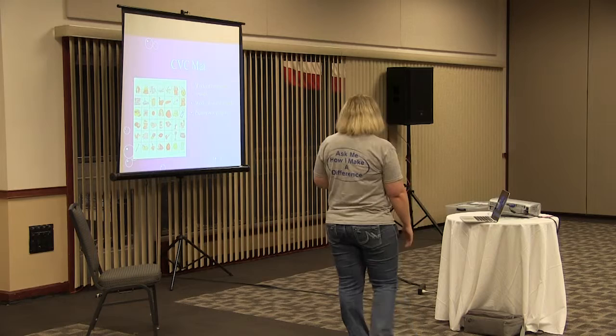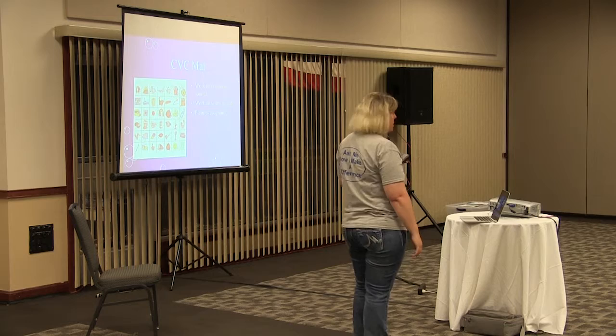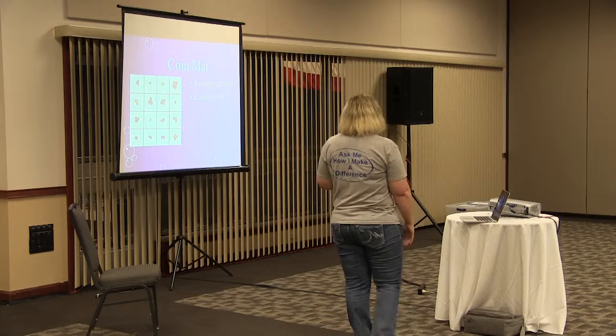With the CVC mat, you can work on consonant sounds, vowel sounds, and even picture recognition. This can be used as low as preschool level. The coin mat is great for recognizing coins and counting coins.